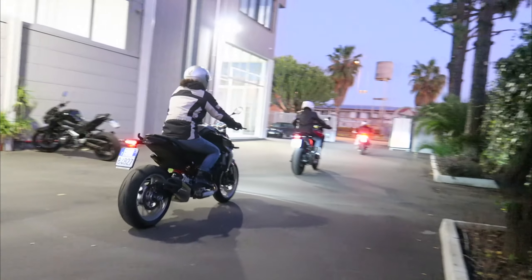Hi guys, welcome to this new test ride. Oggi andremo a provare le nuovissime BMW F900. Siamo in questo primo test ride dove stiamo andando a provare la versione R, cioè questa Naked. E detto questo, pochi chiacchiere, saliamo in sella.